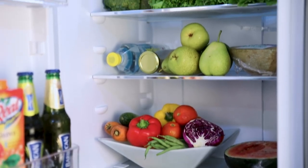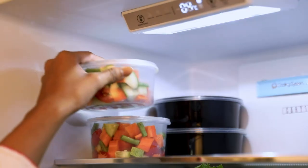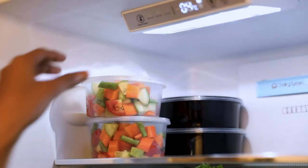With its sufficient 249 liter capacity and smart cooling technology, it can now keep your food fresh and in its original form.